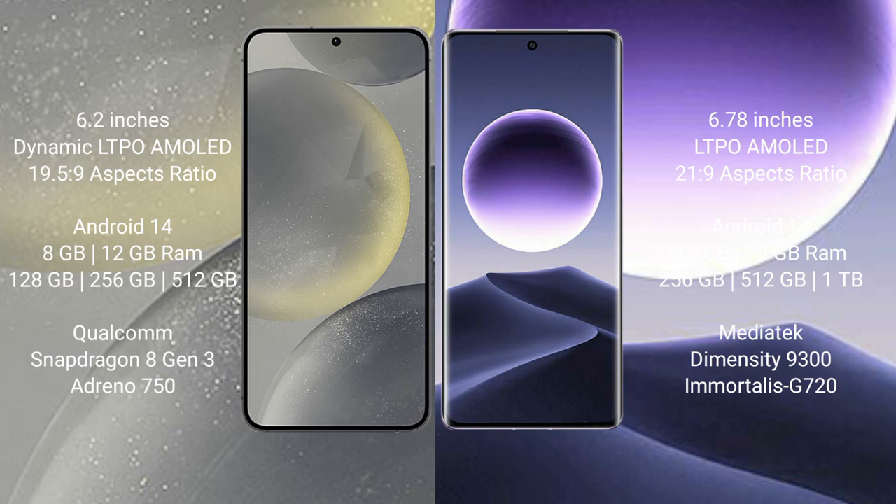Samsung Galaxy S24 runs on the Android 14 operating system. Oppo Find X7 also runs on the Android 14 operating system.